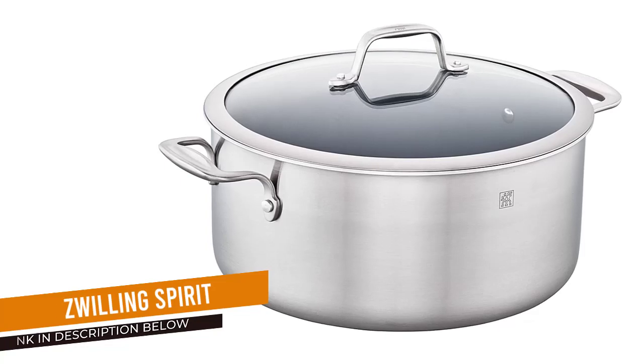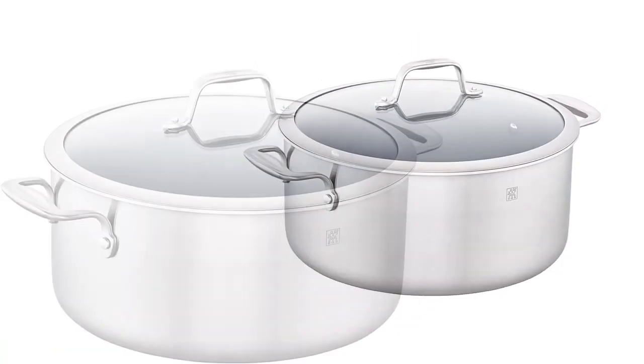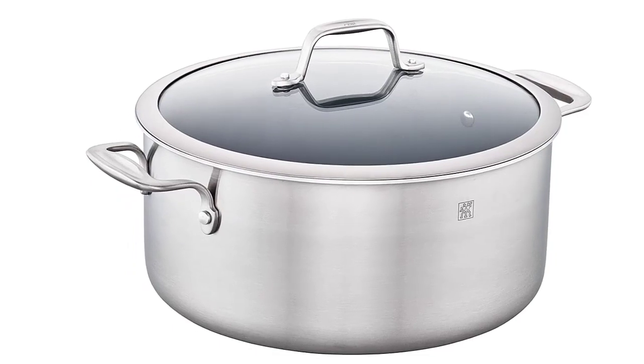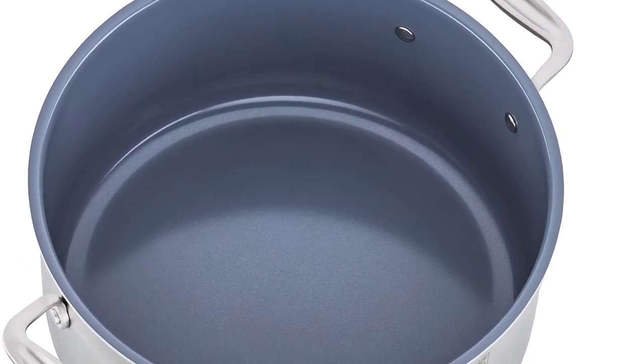Number 4: Zwilling Spirit. Another great stainless steel option, the 6-quart pot from Zwilling has a ceramic non-stick coating inside to make cooking and cleaning easier than ever. It's also dishwasher-safe, compatible with most stovetops, and can be used in the oven at temperatures up to 400 degrees Fahrenheit.